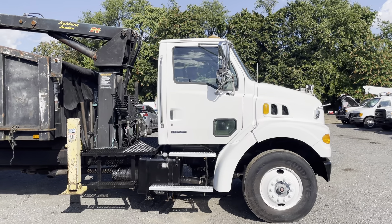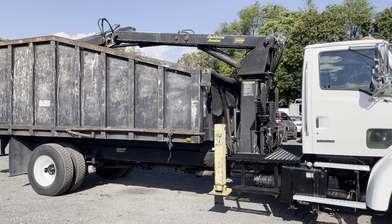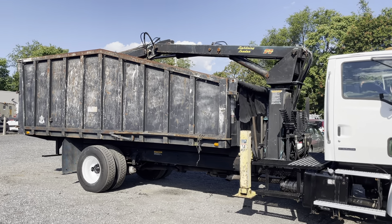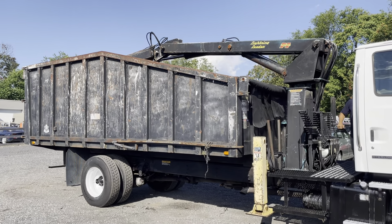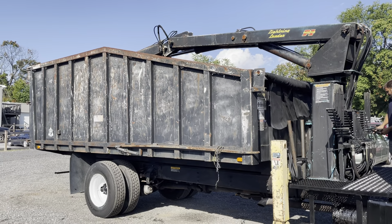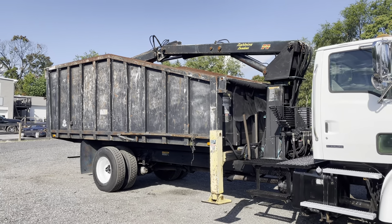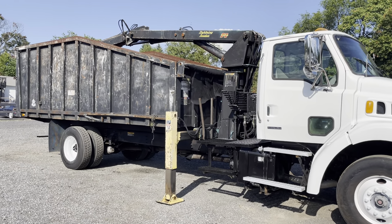It has an Allison Automatic Transmission. This truck is an older truck but it does everything it's supposed to do. It has a 20-foot steel dump body as well as that Peterson Industries Lightning Loader TL3. Everything on this truck seems to be working as it should. We've got outriggers on either side, and it's a 33,000 GVWR.